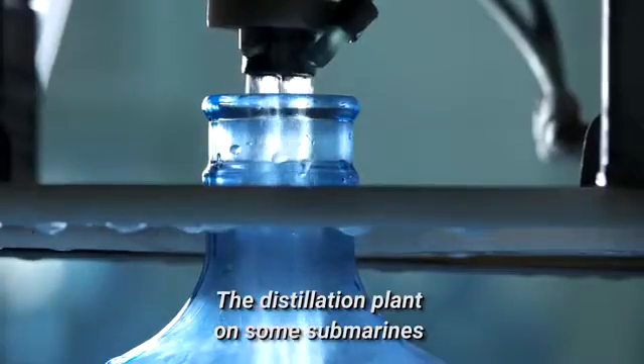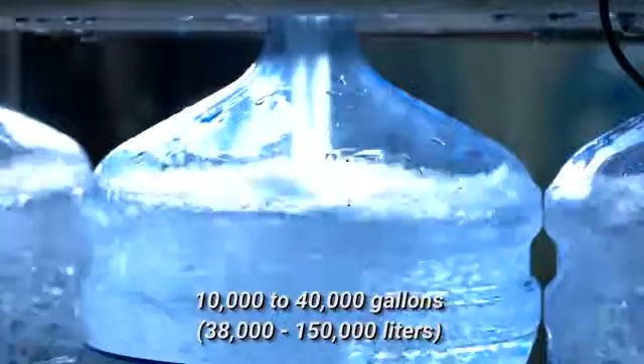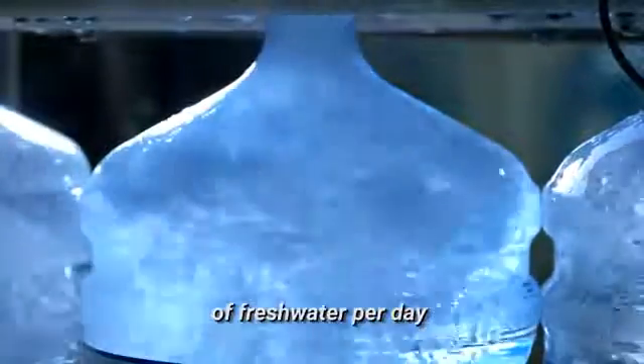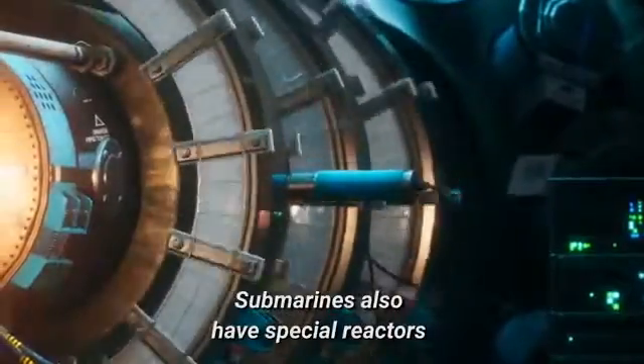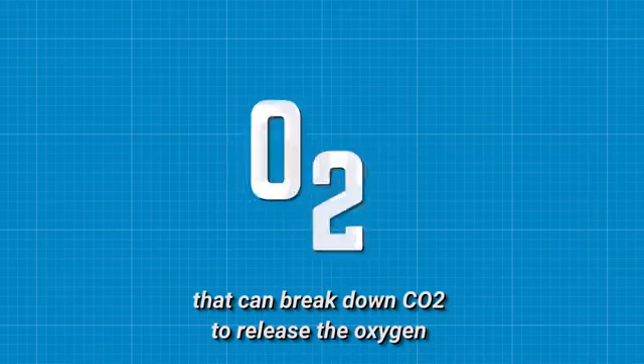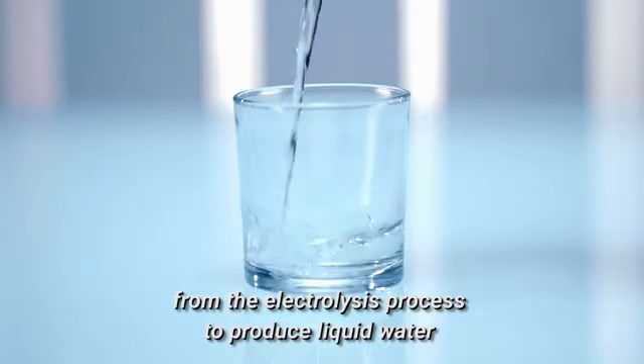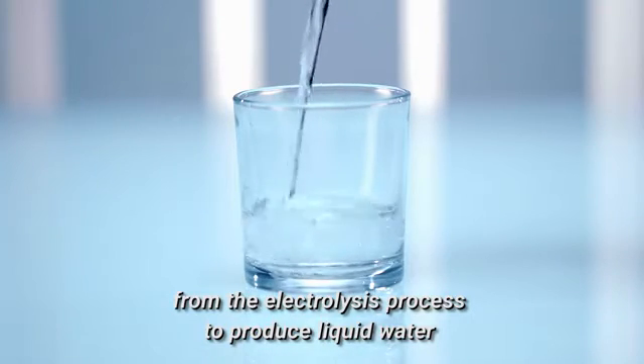The distillation plant on some submarines can produce 10,000 to 40,000 gallons of fresh water per day. Submarines also have special reactors that can break down CO2 to release oxygen, which is then combined with hydrogen from the electrolysis process to produce liquid water.